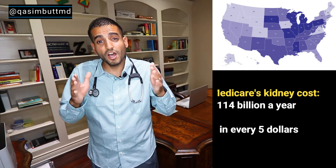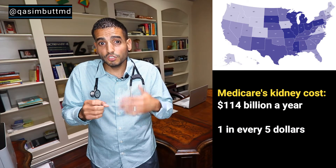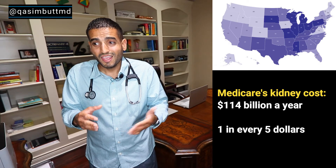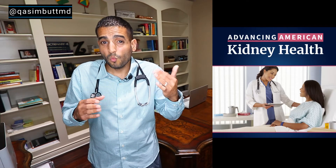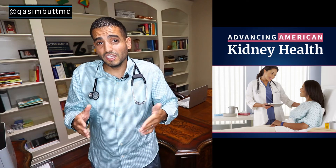If you take into account not just people on dialysis but patients with kidney disease in different stages, Medicare spends over 114 billion dollars on an annual basis to cover people with kidney disease. That's about one in every five dollars spent by traditional Medicare.